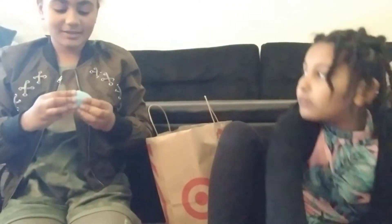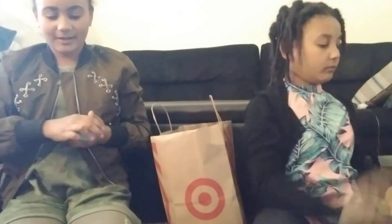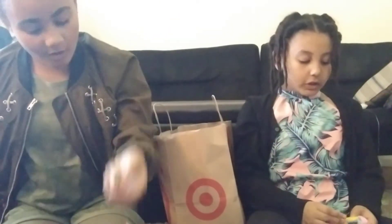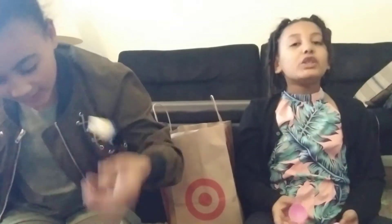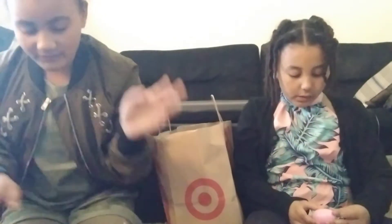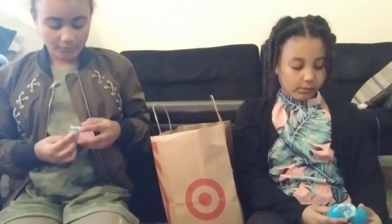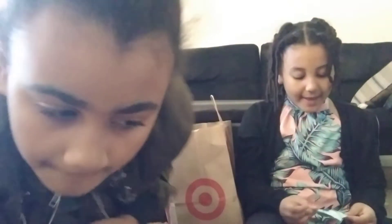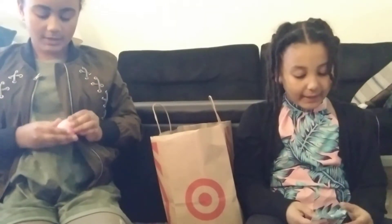I've never gotten this many cool things! I got Icy, Cocoa, Lemonade, Face Cream — I've never gotten that much cool stuff. I got another My Little Pony! I got M&Ms — yay! I'm so happy. I got four M&Ms and I don't even eat them a lot. Can you give me a little? No!